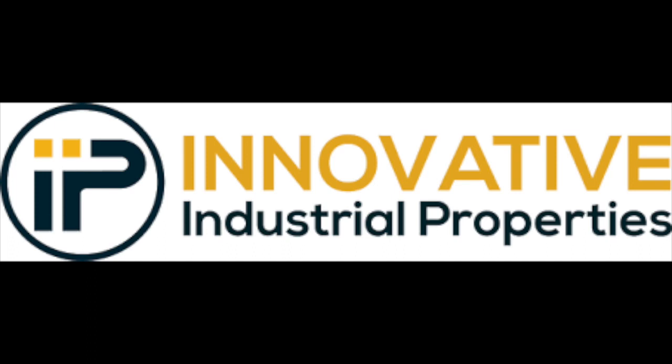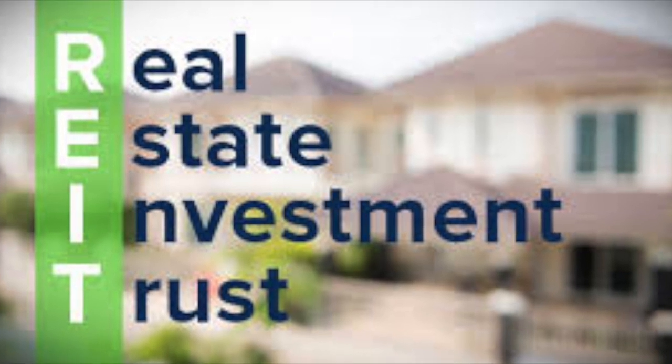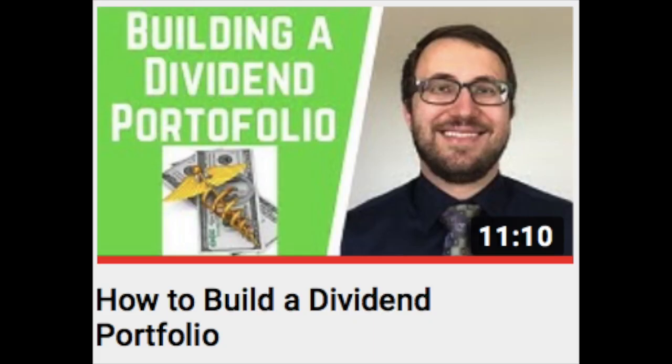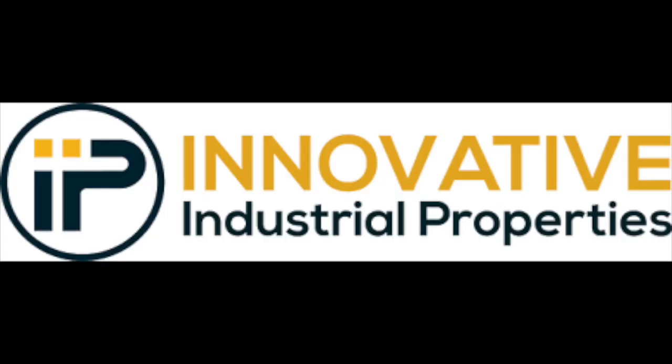On top of that, I love the dividend money they're able to return to their investors. REITs in general are one of my favorite asset classes, and I hold multiple different REITs within my Roth IRA so that I'm able to reinvest that dividend money tax-free and build up my portfolio over time. So IIPR is definitely a REIT that I would consider adding to my portfolio.